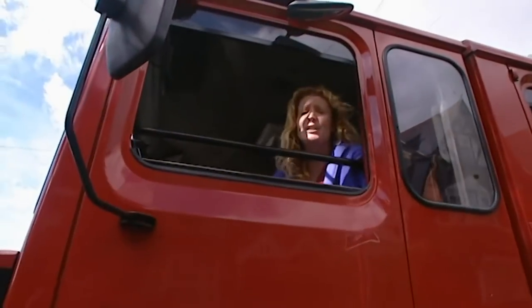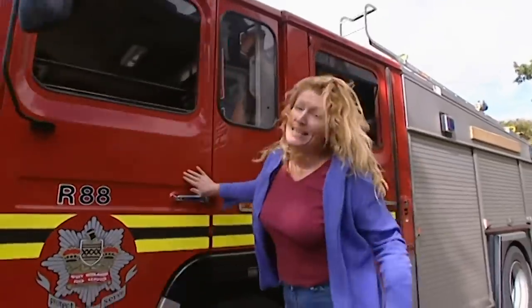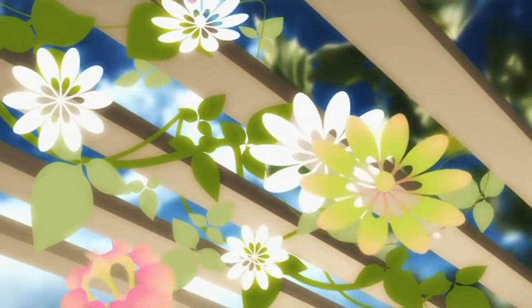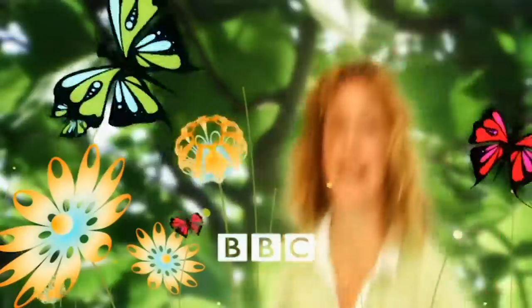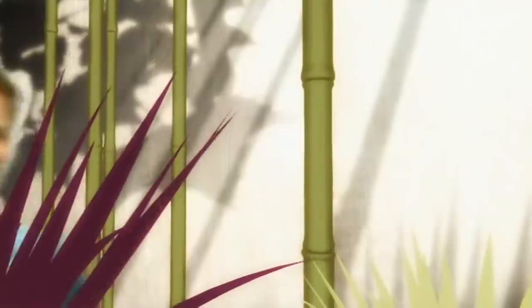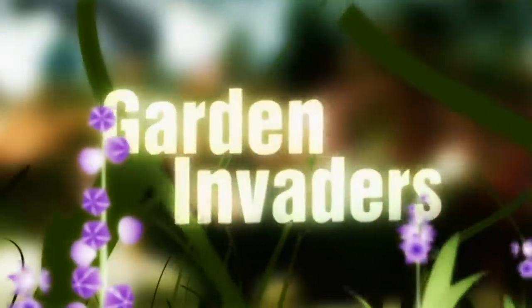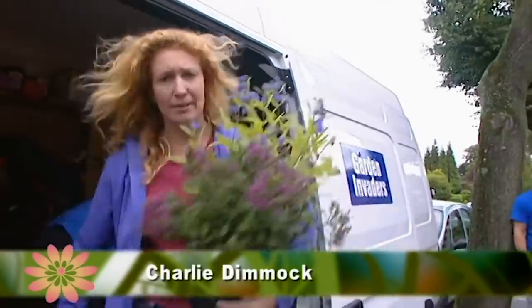Today on Garden Invaders, we're here to answer a distress call from a fireman. Hello and welcome to Garden Invaders, the show that boldly goes where no gardeners have gone before. Our mission: to make beautiful gardens.